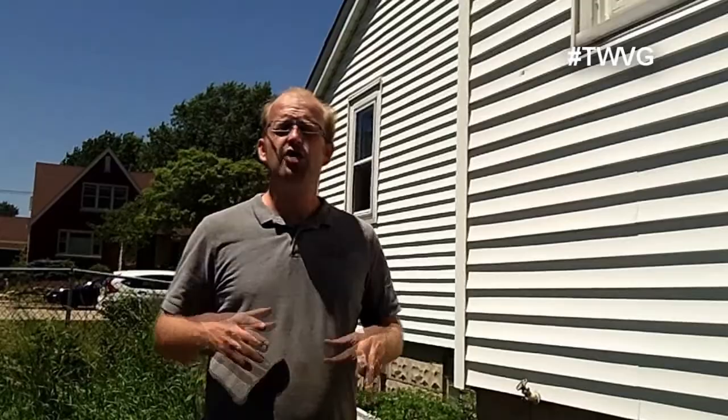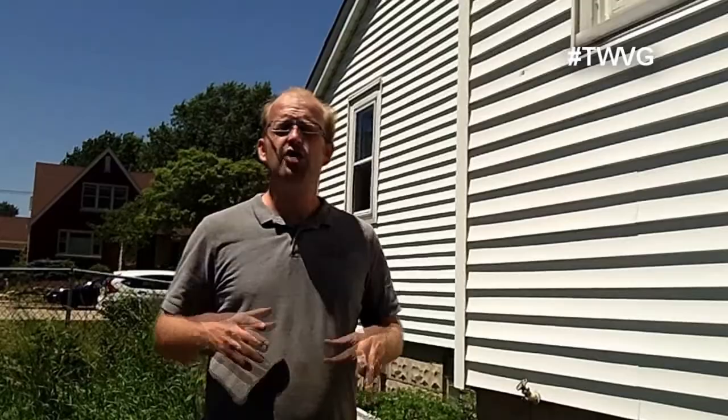Welcome to Wisconsin Vegetable Gardener. I'm Joey Baird. It's the middle of June and most of our in-ground garden is already planted, but that doesn't mean gardening is done. We can utilize a lot of containers around the garden to grow more crops.